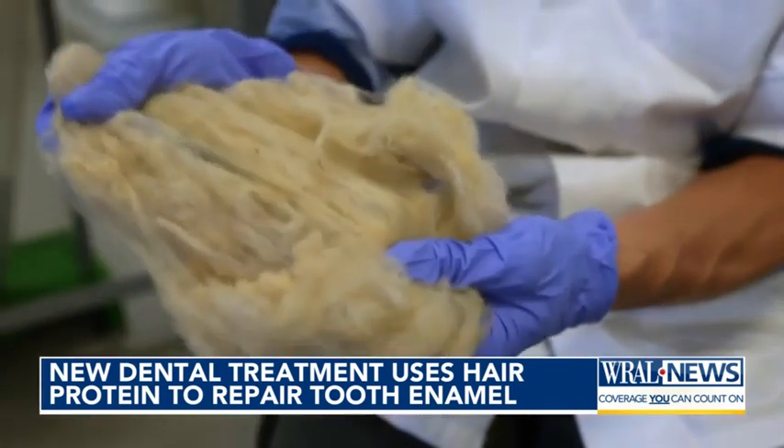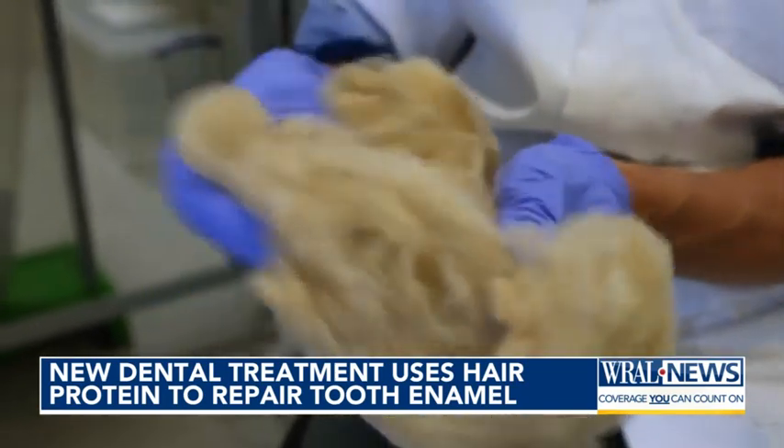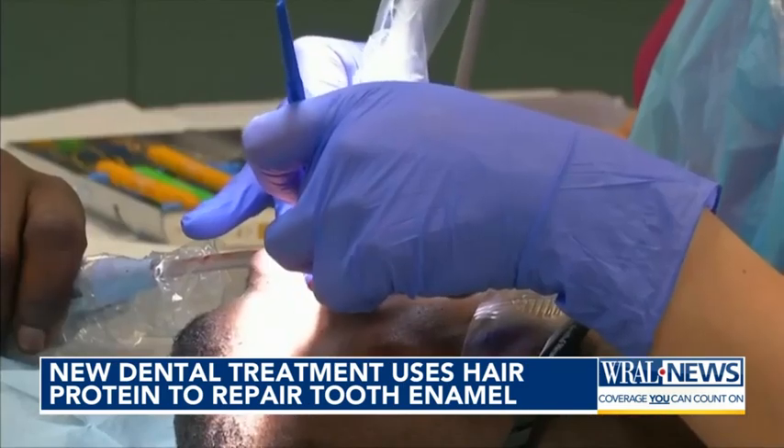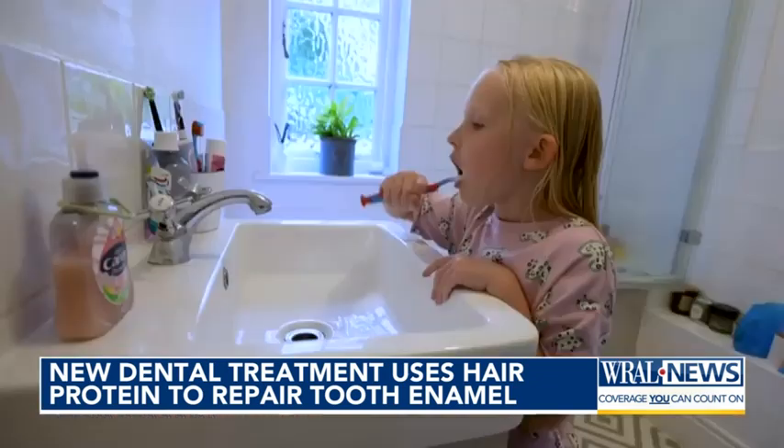Tooth enamel, once eroded by acidic foods, poor hygiene, or aging, cannot regenerate. But the study found that keratin-based coatings can halt early-stage tooth decay, reduce sensitivity, and even strengthen enamel.